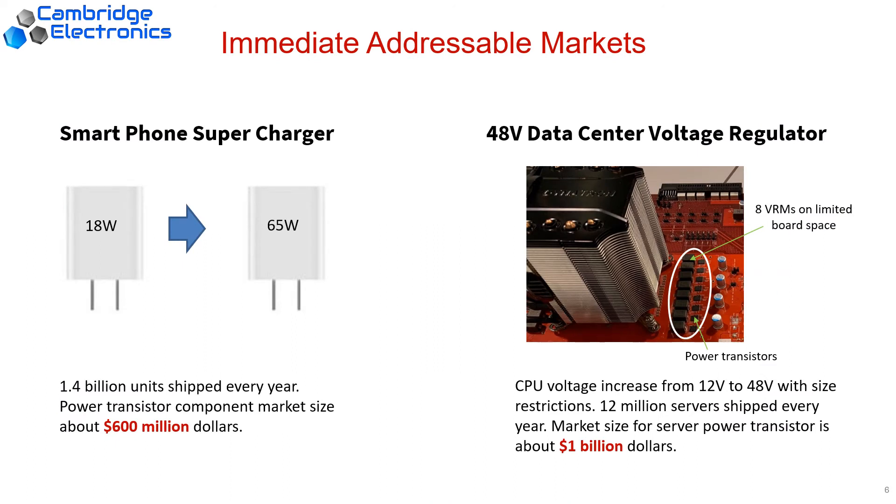Among such a huge pool of potential, we are planning to enter two immediately addressable markets. The first one is the phone charger. We all wish to charge our phones faster but don't want to carry a bulky charger that heats up easily. With our gallium nitride technology, we can squeeze 65 watts of power into the original 18-watt form factor — way beyond what silicon counterparts can achieve. The market for this sector is about $600 million.